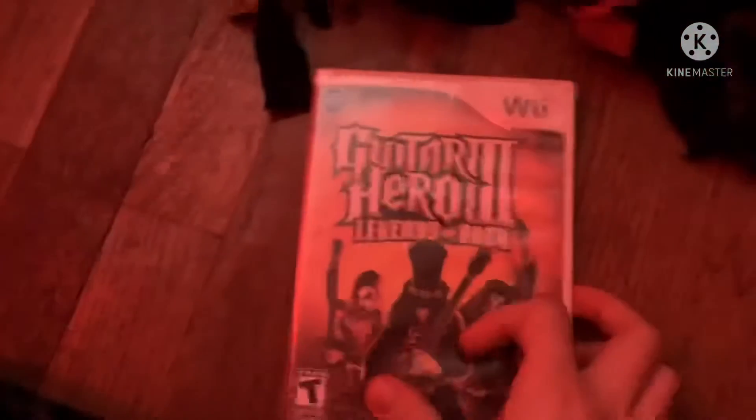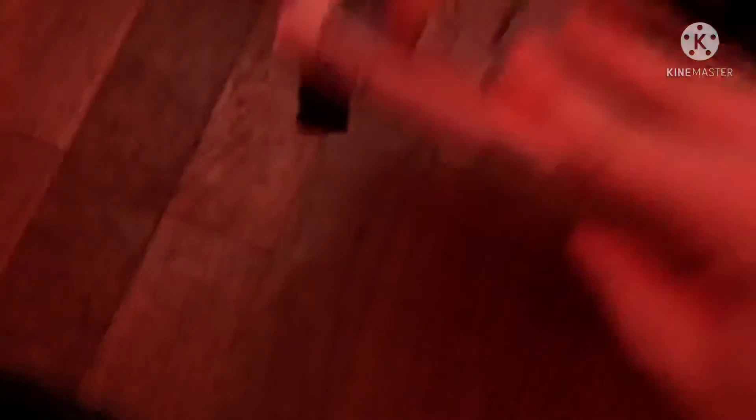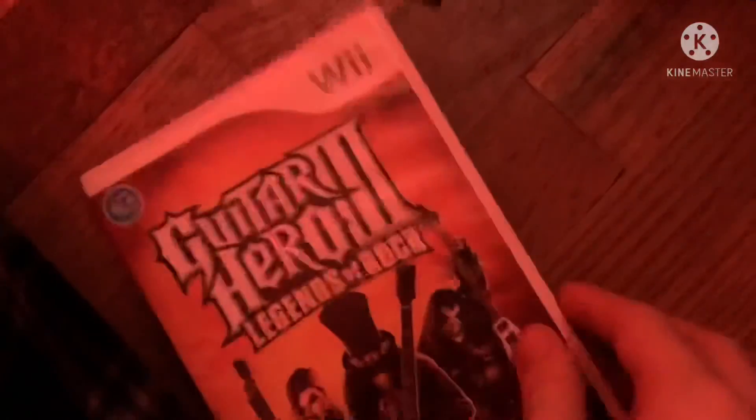Here's the last game — Guitar Hero 3: Legends of Rock from 2007. Here's the front, spine, and the back. Unleash your inner rock legend. Over 70 rockin' tracks. Rated T for Teen. Here's the black and white disc and the instruction booklet. Well, I guess that's gonna conclude my Nintendo Wii game collection — the Red Neon LED Lights Edition. Goodbye!